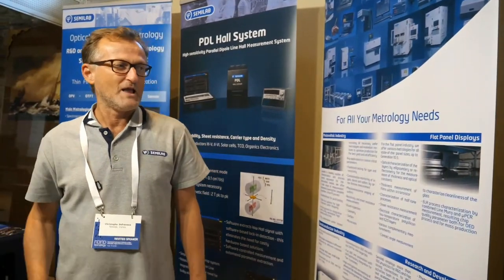I am Christophe DeFranoux. I am a marketing manager for Semilab and I have worked at Semilab for a couple of years, since 2008. Before that I was at another company, a French company. So now I can introduce you a little about Semilab.